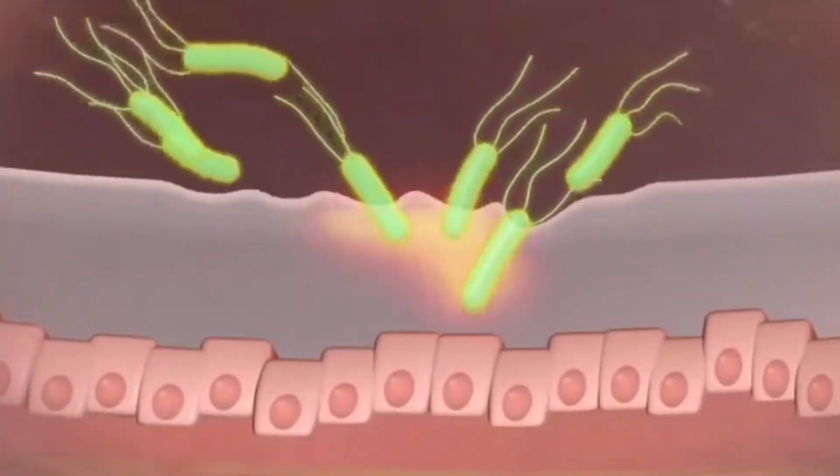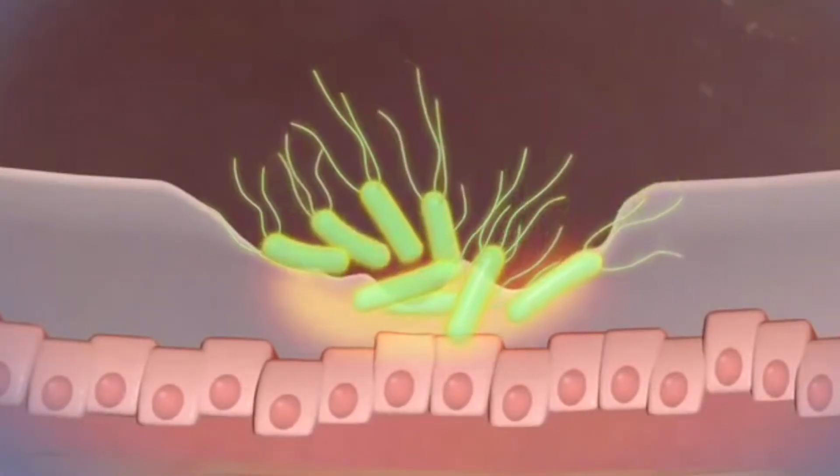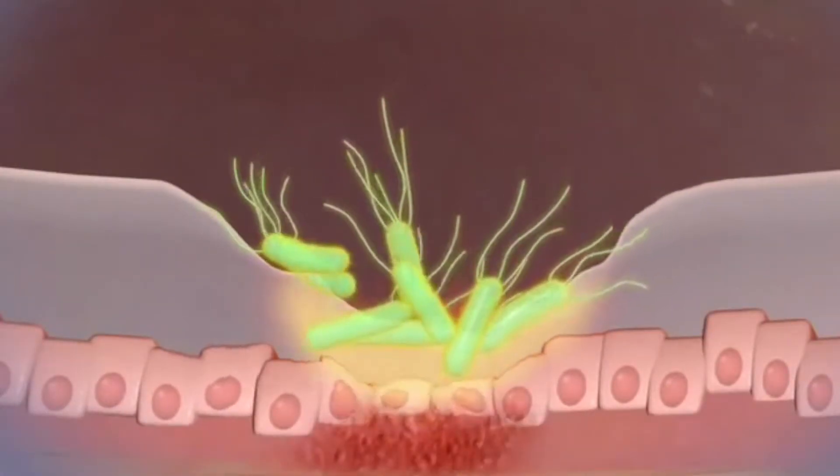When it comes to H. pylori infections, Omeprazole works against the bacteria by blocking H. pylori urease, which is an important enzyme that the bacteria needs to grow. No enzyme, no growth — sorry, stomach bug.